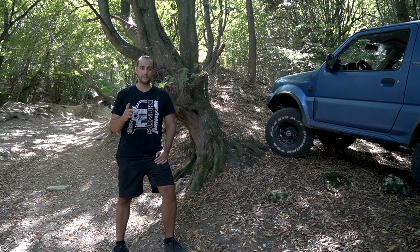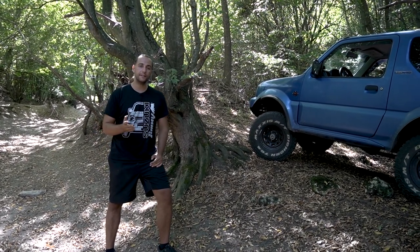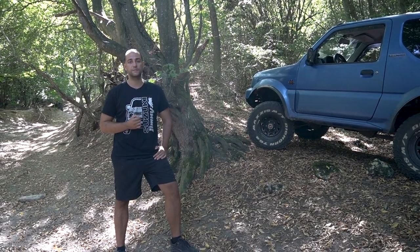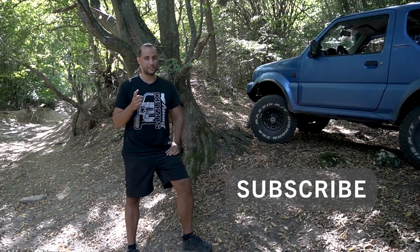So these are the things that I actually carry with me every time I go off-roading. Pack everything up in the car and you're ready for your next adventure. I hope you enjoyed this video — if you did, please hit the like and subscribe button, and I'll see you on the next episode.